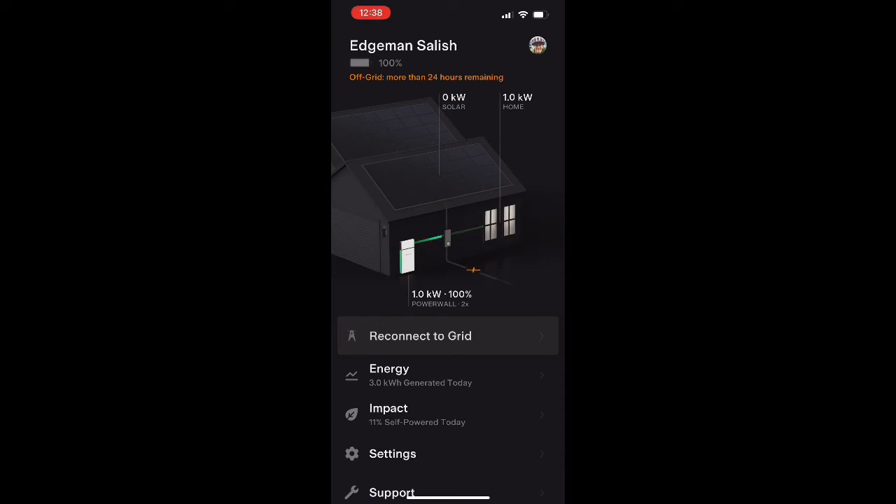We'll have to keep an eye on this and see how it works in different scenarios. But let me know if you have any questions about this off-grid feature or anything you see here — thanks.